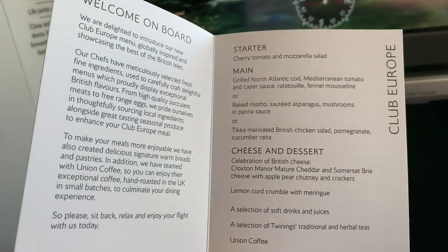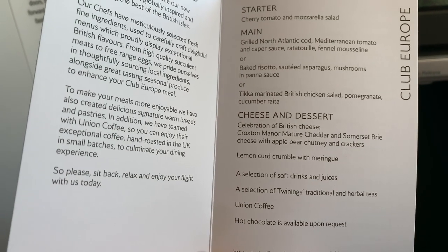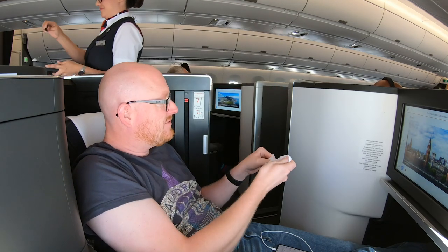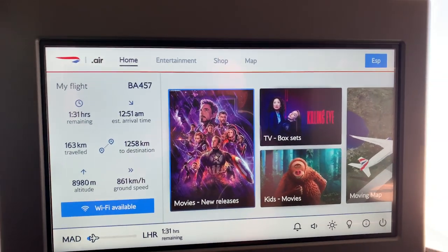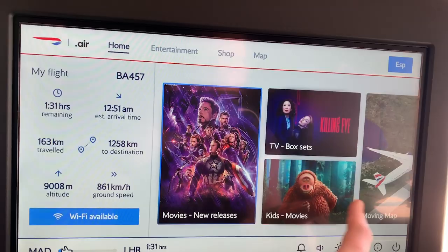The flight back to London had a lunch service — today a choice of cod, risotto or chicken salad. The in-flight entertainment system on the A350 is great. There's a huge choice of movies, TV and box sets to watch as well as music.